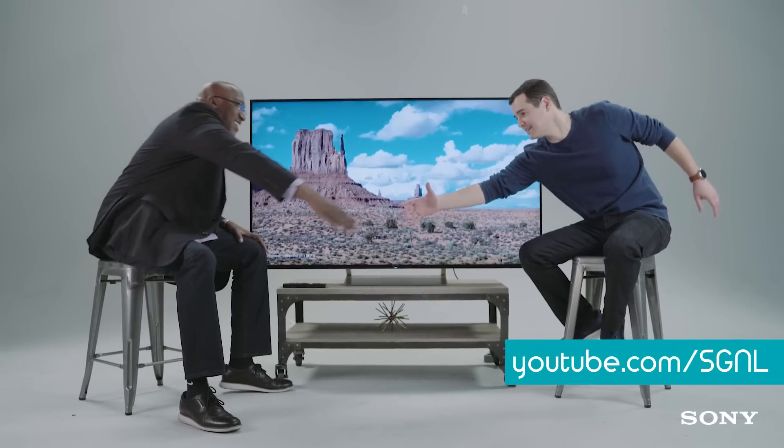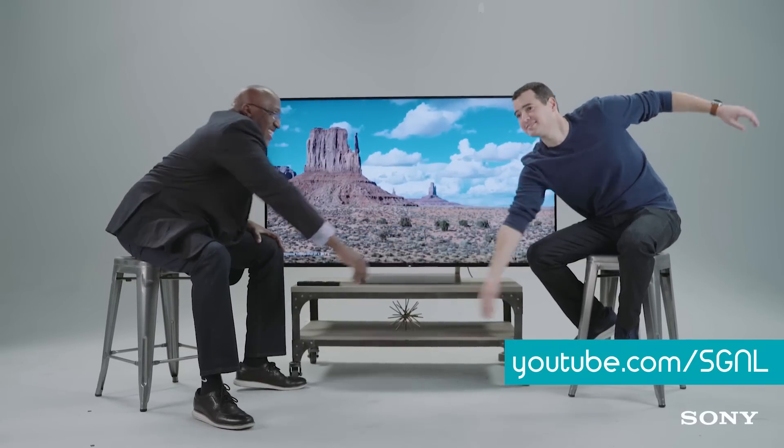It does look really nice. Phil, thank you very much.